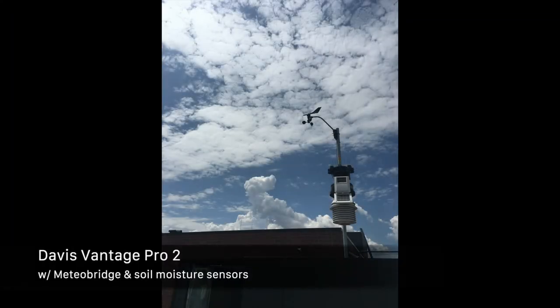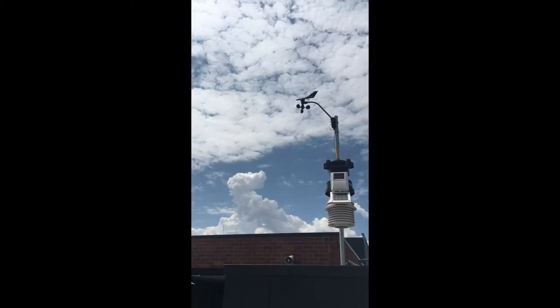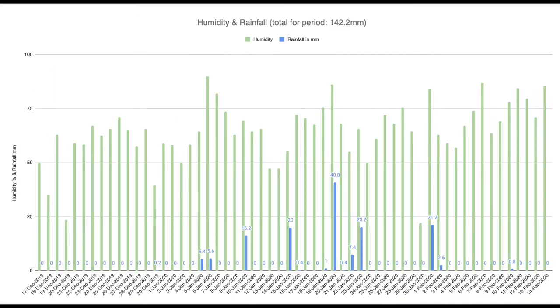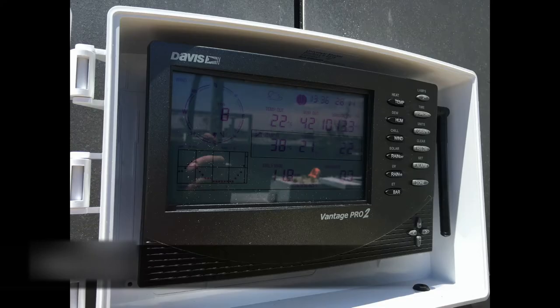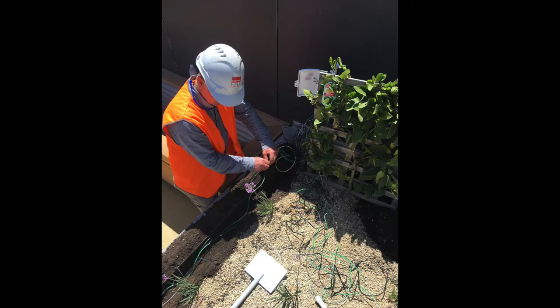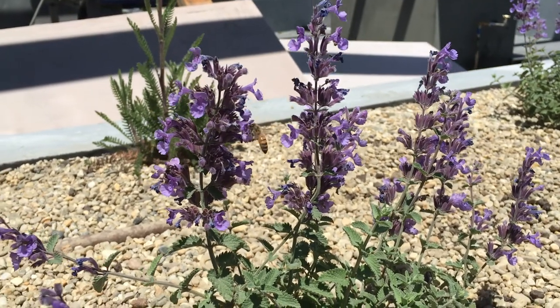The station itself is a Davis Vantage Pro 2 fitted with a meteor bridge to connect it to the outside world, sending out data like wind speed and direction, max and min temperatures, humidity, and all-important rainfall. Roiland installed it for us here on the rooftop with a couple of consoles and some very important soil moisture meters that will tell us how well the irrigation is going and how effective the rainfall is, along with the plants telling us that too.